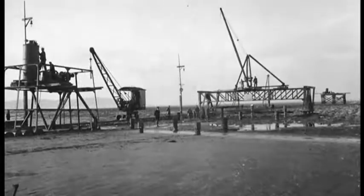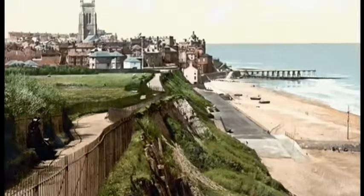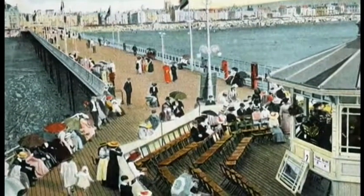Piers began popping up all over the country — around 80 were built between 1854 and 1904. It was the first golden age of the seaside resort, and the south-west was quick to make its mark.